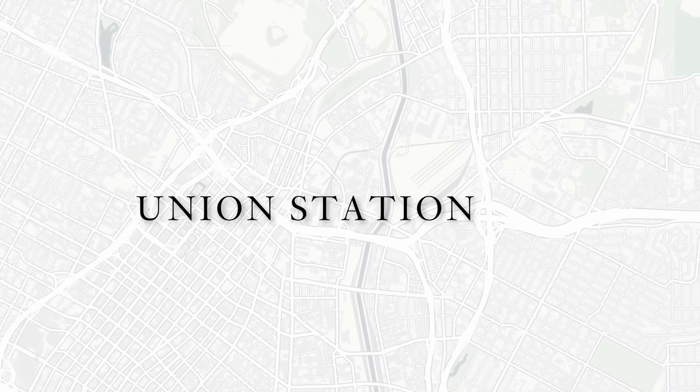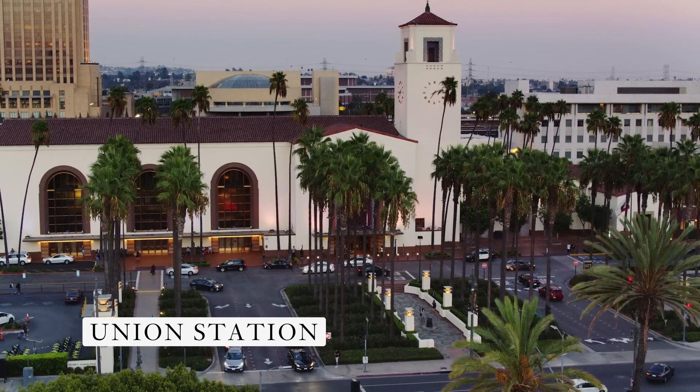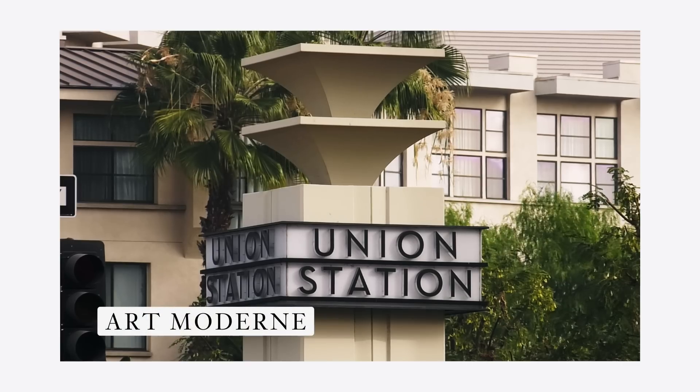Behind me is beautiful Union Station, originally completed in 1939 by father and son architects John and Donald Parkinson. One of the interesting things about this building is that it's a mix of styles — a mixture of Spanish Colonial, Art Deco, and Art Moderne. It also features some important elements that really tie it to the idea of the machine age.